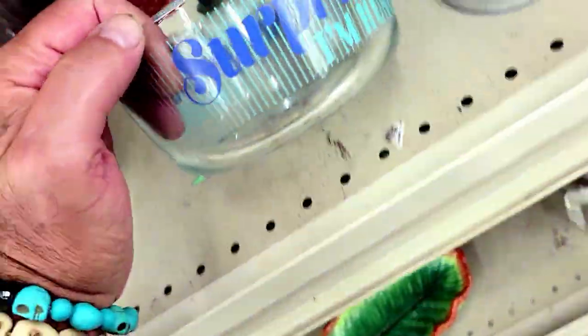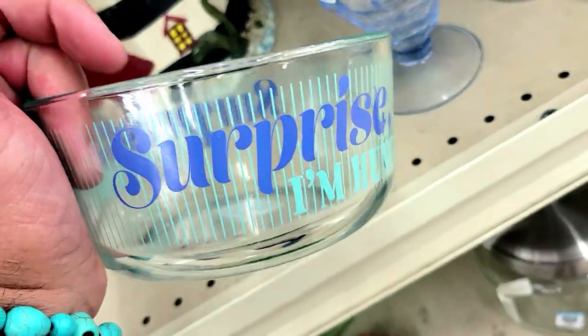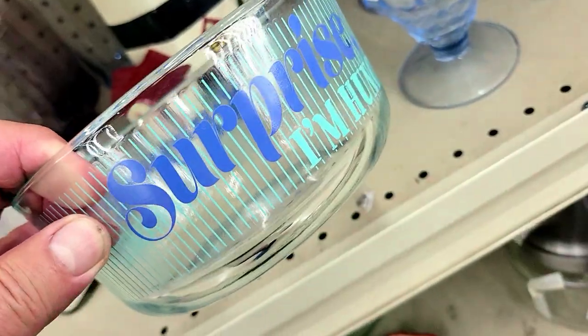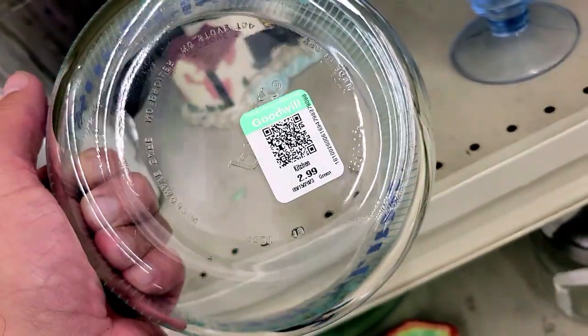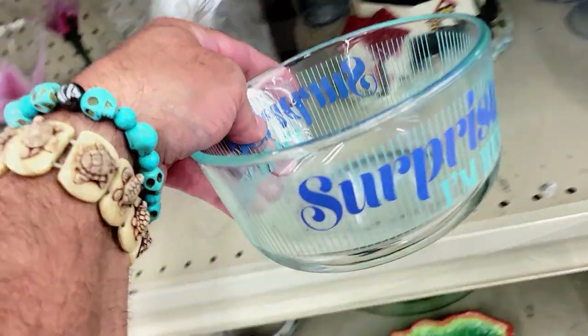Check it out — another surprise! I'm hungry. It's the lowercase Pyrex bowls. I looked these up and they're going for 20 to 25 dollars. I'm gonna get this — it's only a few bucks in the game bag. Into the bag it goes!